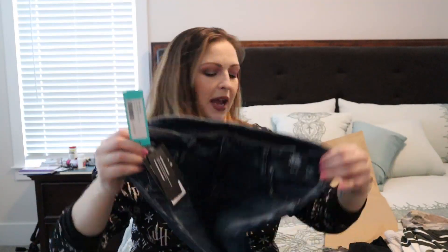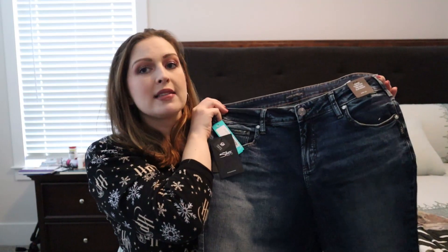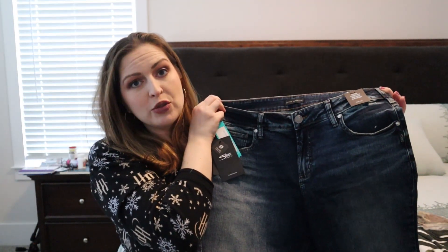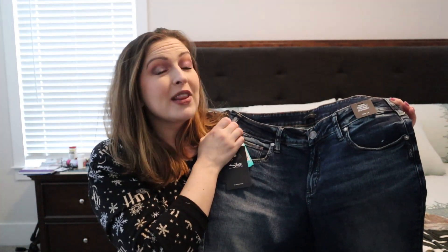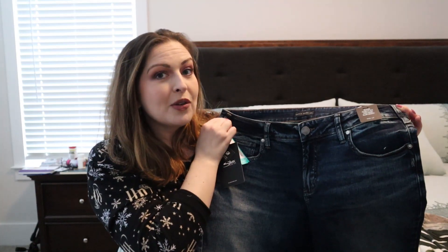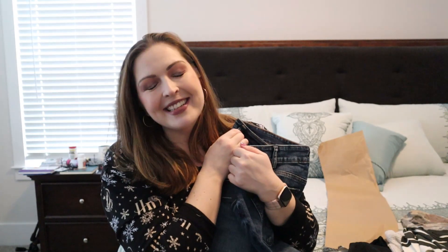And then we have a pair of jeans that look like this. They are the Elise Curvy Fit Mid-Rise Slim Boot. Just based on the description, I'm okay with that. I do tend to prefer either straight leg or boot cut and something that's a little bit higher waisted. The fact that the ultra-low waist is coming back in trend is not my favorite thing. I remember that from 20-year-old Ashley, and 40-year-old Ashley with three kids could definitely not fit into that trend. So let's go ahead and try all of this on.